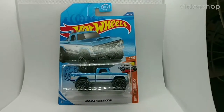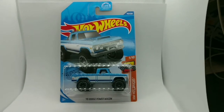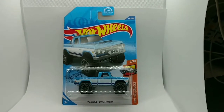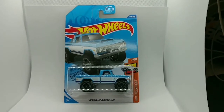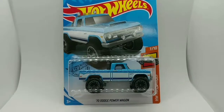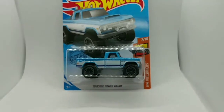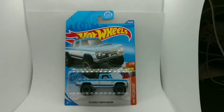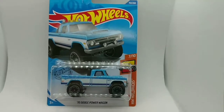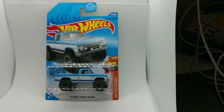Hello diecast car collectors and Dodge truck enthusiasts, I am your host Stanley Morgan and today we're going to look at this 1970 Dodge Power Wagon by Hot Wheels. Number 152 of 250, HW Hot Trucks 7 of 10. This is a hard one to find — I've seen lots of variations in different releases and I always miss out somehow, but I finally found one.